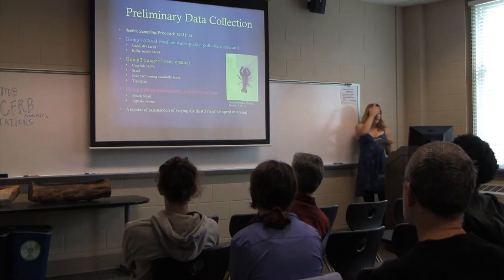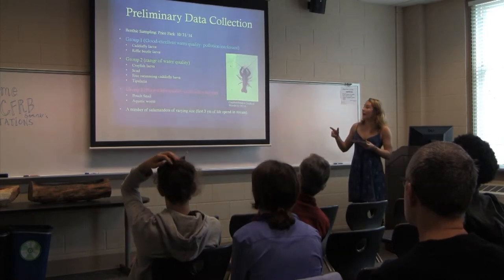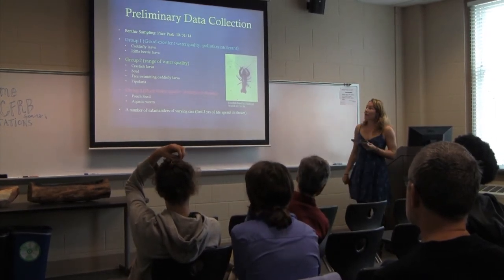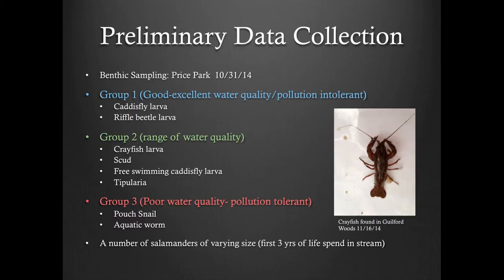My second preliminary data was also at Price Park, where I sampled some benthics. There's a list of the different organisms I found, grouped into ranges based on whether they're more pollution tolerant or more intolerant.